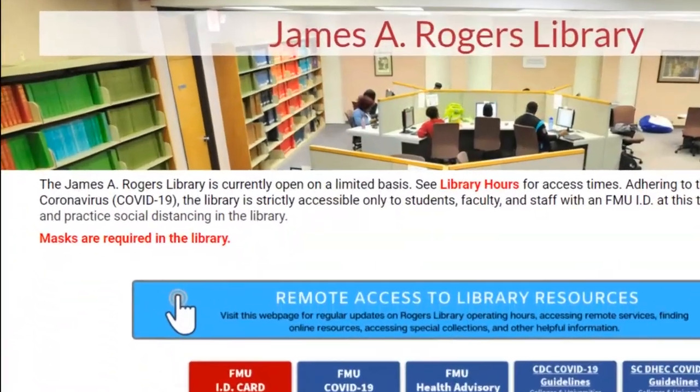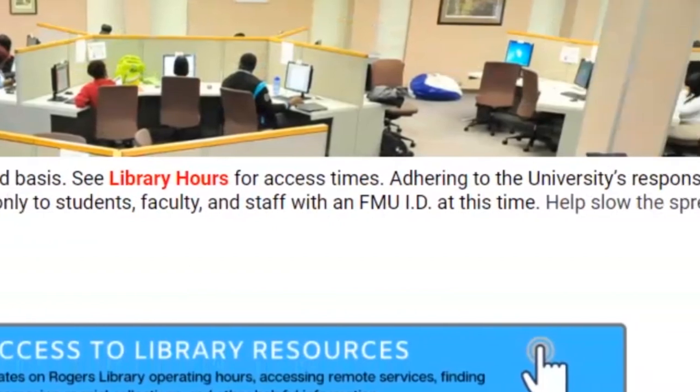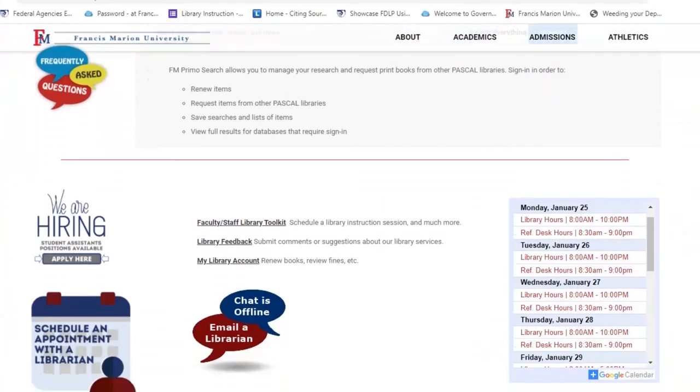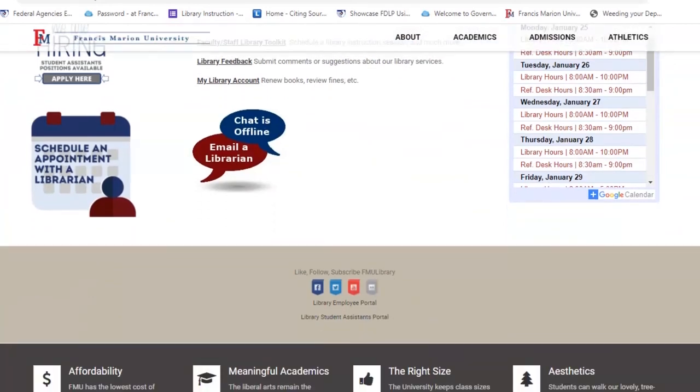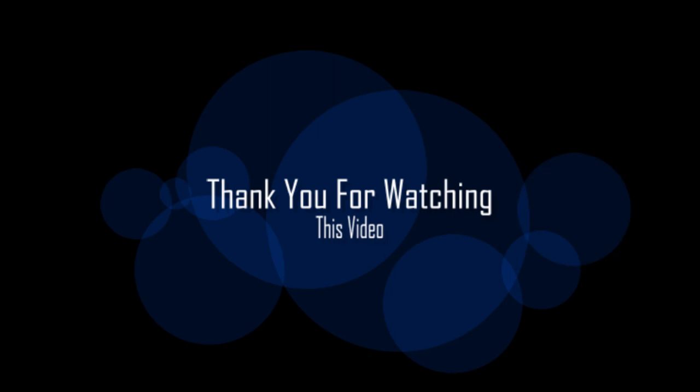Due to COVID-19, the library is not open to the general public at this time. However, you can always visit our website to access our catalog and see what resources we offer. Thank you for watching this video.